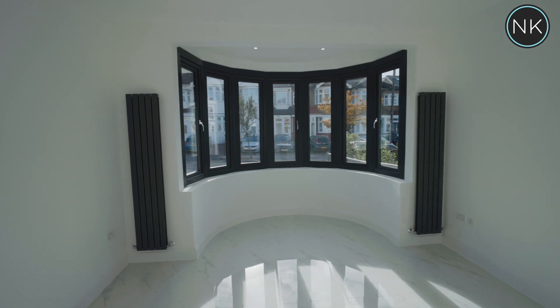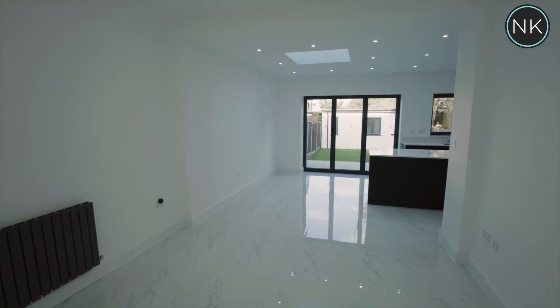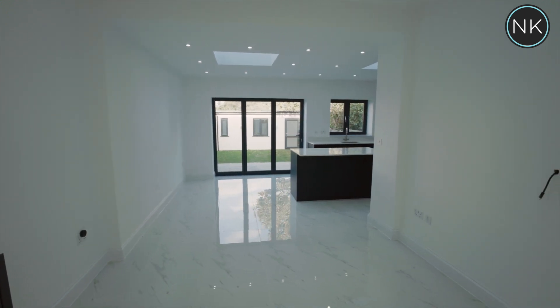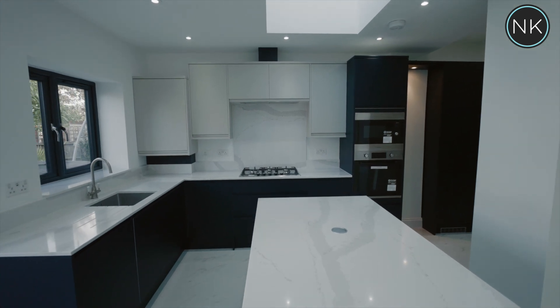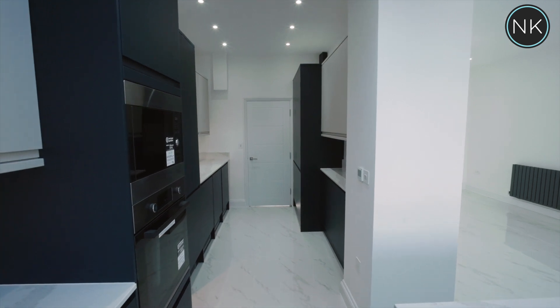We then move into this extended L-shaped reception room — room number two — with a breakfast room, fully fitted kitchen, and an additional utility area. You name it, it has it. I'm going to stop talking and let you enjoy.